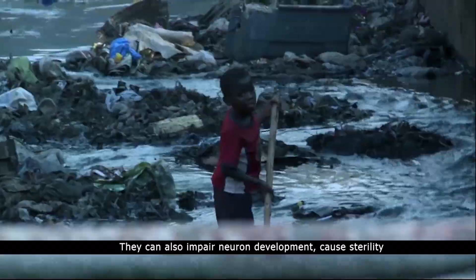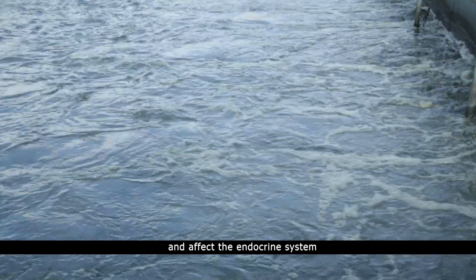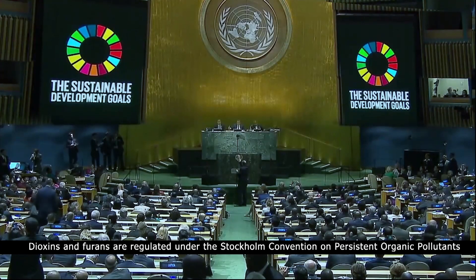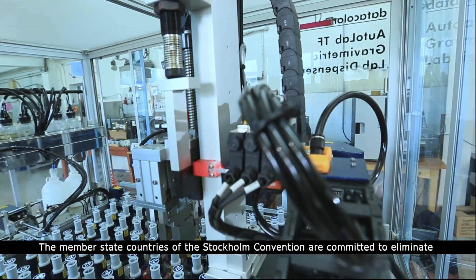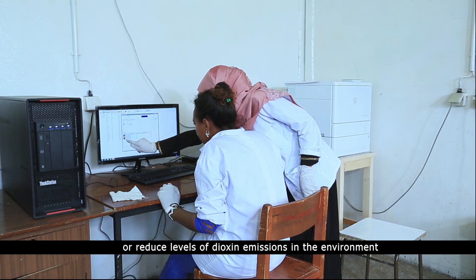They can also impair neuron development, cause sterility, and affect the endocrine system. Dioxins and furans are regulated under the Stockholm Convention on Persistent Organic Pollutants. The member state countries of the Stockholm Convention are committed to eliminate or reduce levels of dioxin emissions in the environment.